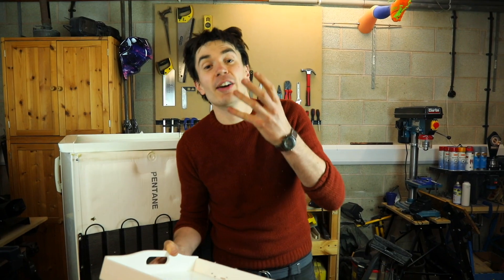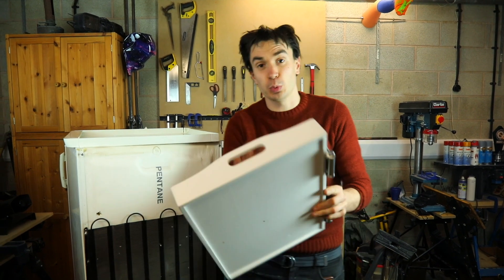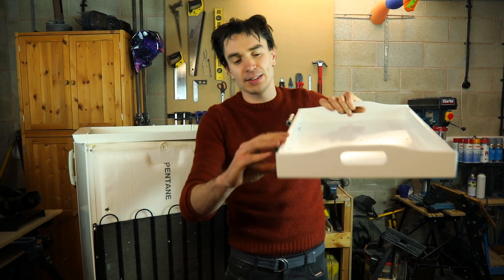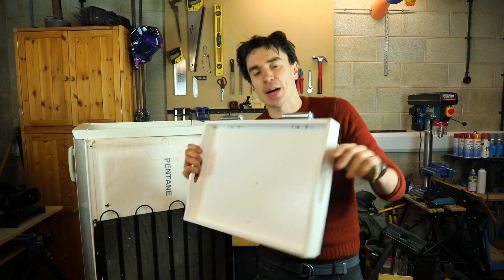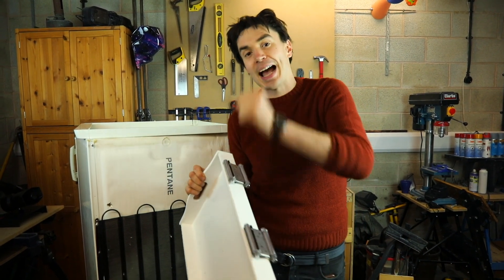To fire our net at our fridge thieves, we've got this wooden tray and we've mounted these hinges on it — they're spring-loaded hinges. We're going to use them so we can spring the hinge up and release it to fire our net at our fridge criminals.